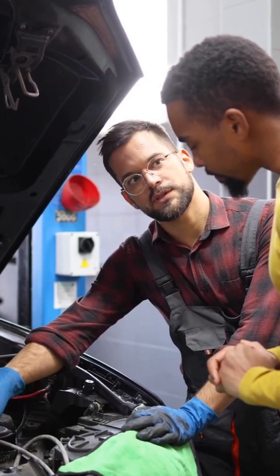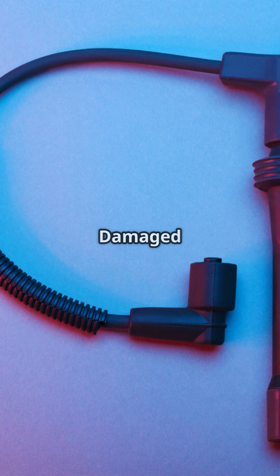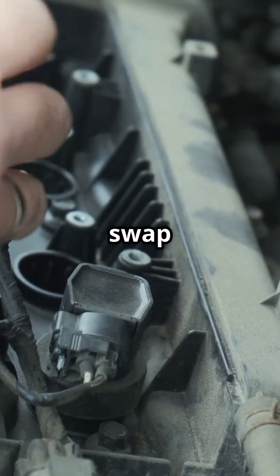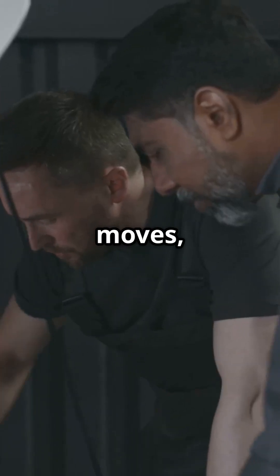Ignition system failures — this one's the most common. Worn out spark plugs, failing ignition coils, damaged spark plug wires, or even a bad distributor in older engines. How to check? Easy. Swap the ignition coil or spark plug from a bad cylinder to a good one. If the misfire moves, you've found your problem.